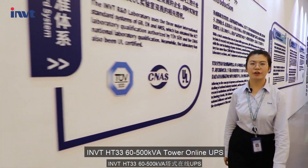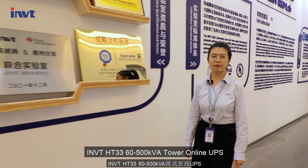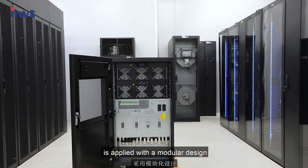INVT HT3 3-phase in, 3-phase out, 60 to 500 kVA tower-only UPS is applied with a modular design.